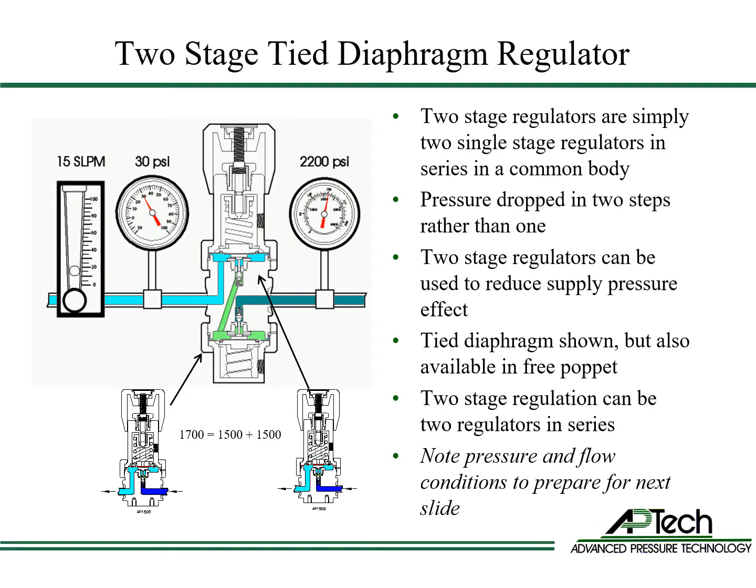Two-stage regulators are simply two single regulators in series in a common body. Pressure is reduced in two sequential steps instead of one. One benefit of two-stage regulators is reduced supply pressure effect, as a change of inlet pressure on the first stage has little effect on the final outlet pressure.